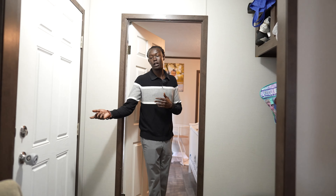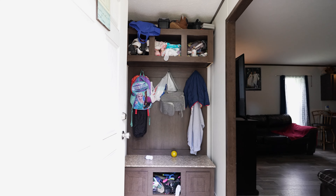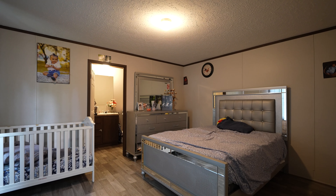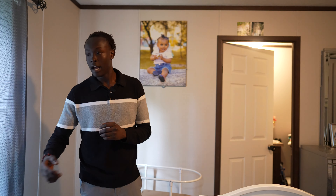Before we get there, as we walk in we have the mud room — a couple hangers for your coats and a bench for your shoes. Next, the master bedroom is here with the master bathroom. Another walk-in closet, and we got a big window for all the natural light.